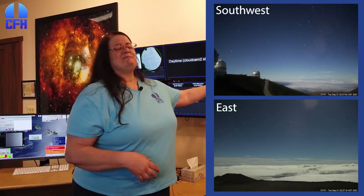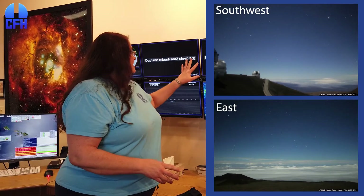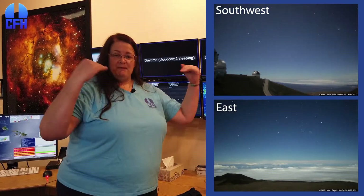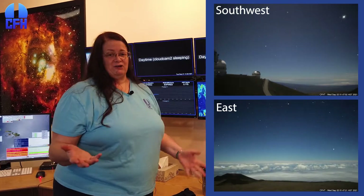Unfortunately, our two cloud cameras are sleeping right now during the day. But these are wonderful cameras that point to the south and another one to the northeast. And they tell me whether we have clouds coming up over the ridges, because that might mean that humidity is going to go up and I'm going to have to close the telescope, because humidity is bad for electronics.